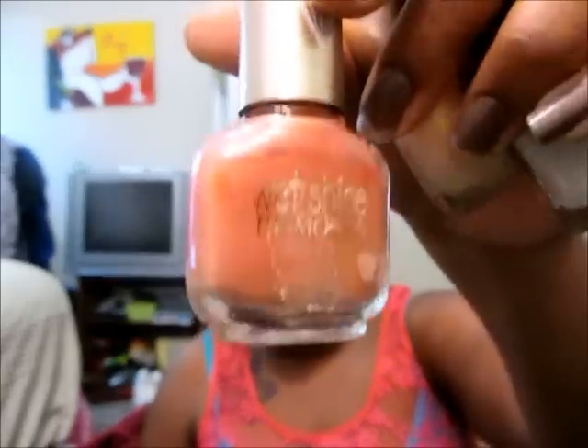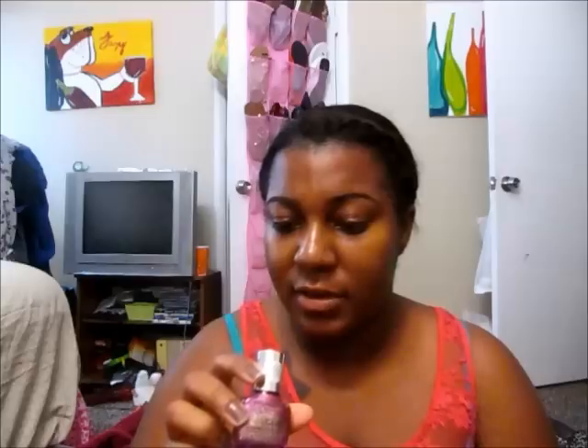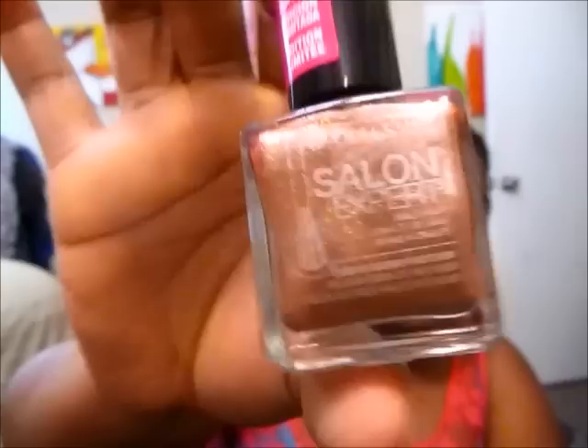Next, I'm going to do my Maybelline nail polishes. I have Rock Out from the Salon Expert line — it was limited edition. I have Wet Shine Diamonds in Golden Cloud, Wet Shine Diamonds in Golden Blush, Wet Shine Diamonds in Cupid's Kiss, and Wet Shine Diamonds in Brilliant Amethyst. Then Salon Expert in Copper Concert — a really pretty fall color that I love using for fall. And one called Amped Aubergine, which is a really pretty dark eggplant color — another great fall color.